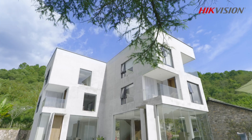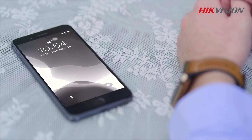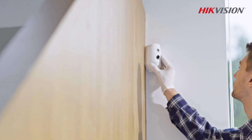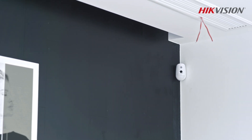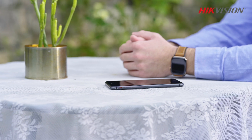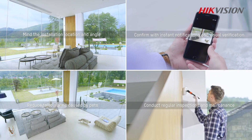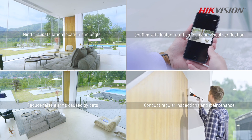As an essential piece in a wireless alarm system, motion detectors stay alert for the movement of people and send notifications when intrusions occur. However, when not installed, operated, or maintained properly, motion detectors can send out false alarms. After this happens a few times, it causes real headaches for property owners. In this video, we will introduce four tips to reduce false alarms when using motion detectors.